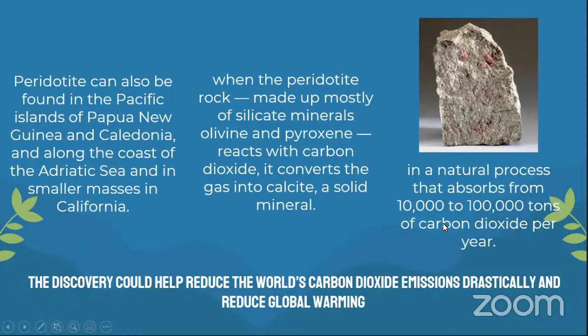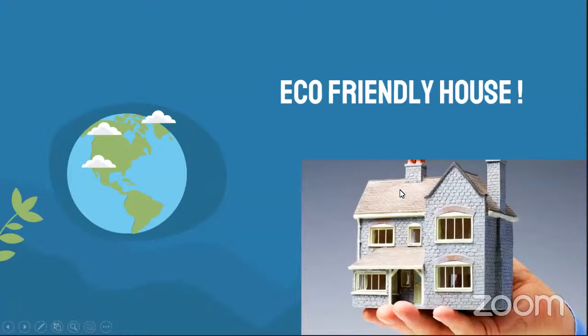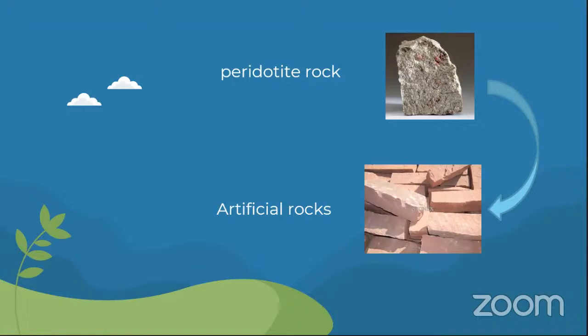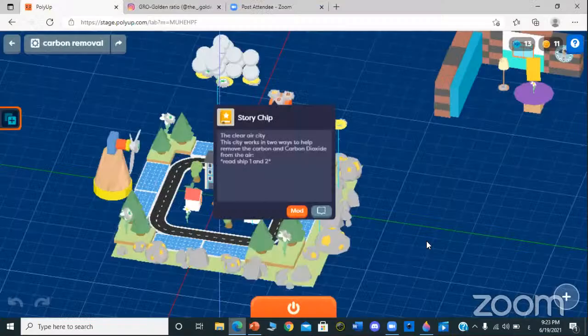This rock absorbs from 10,000 to 100,000 tons of carbon dioxide per year. What if we took this birdotide rock and turned it into artificial rock that works the same way — maybe even better? We can take this artificial rock and build houses with it. We can't just spread natural rocks all around the world, so we decided to study these rocks, turn them into artificial rocks, and build houses with them.